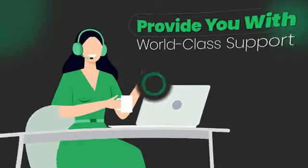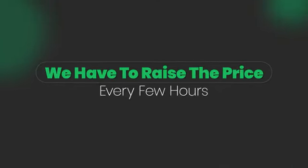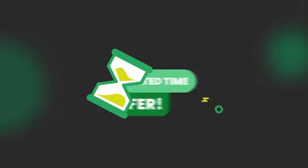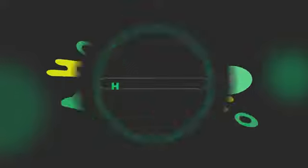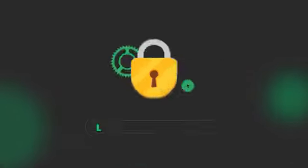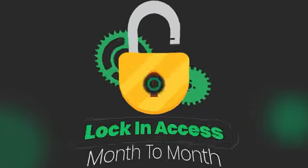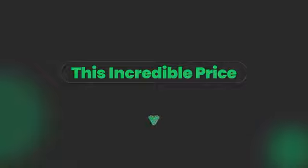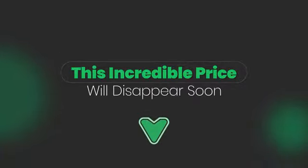However, to support the bandwidth for this cloud technology and provide you with world-class support, we have to raise the price every few hours. Local Reputer will soon be sold for a monthly or yearly subscription after the special launch period ends. However, if you buy now, you'll lock in access for a one-time only, super low fee today. Fair warning — this incredible price you see below will disappear soon.